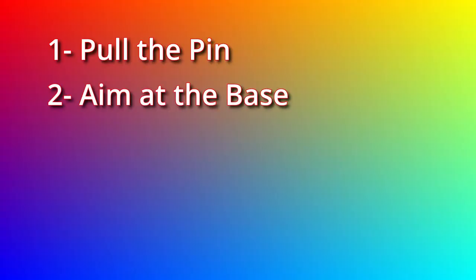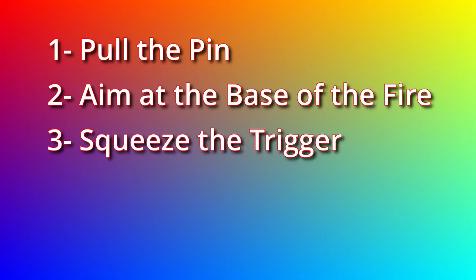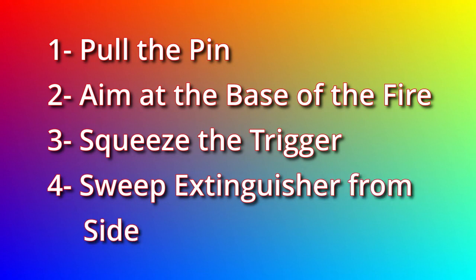If you're going to attempt to put out a fire, be sure that everyone else is out of the house and someone has called the fire department. If you're going to use a fire extinguisher, operate it correctly. Follow these steps exactly: pull the pin, aim at the base of the fire, squeeze the trigger, and sweep the extinguisher from side to side. Be sure your back is facing the exit.